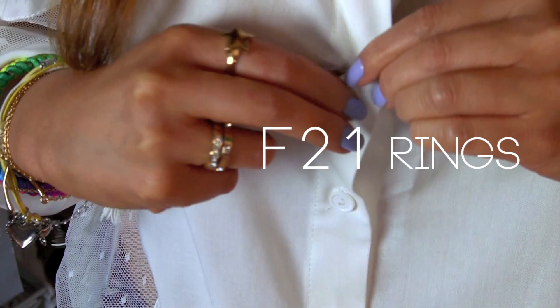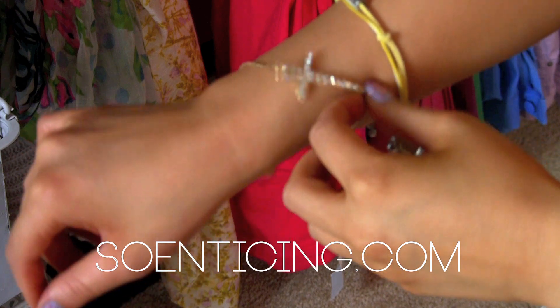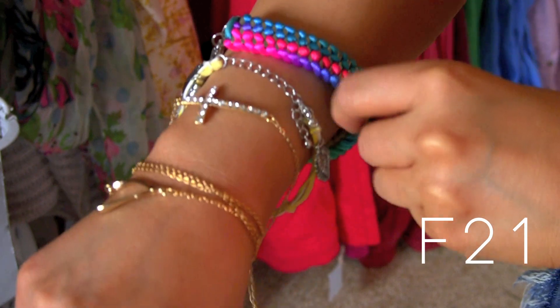I wanted to be romantic but also like I'm not trying too hard. I piled on some cute dainty bracelets, a charm bracelet, and a so-enticing cross bracelet. And this Nasty Gal wishbone necklace that I wrapped around as a bracelet.